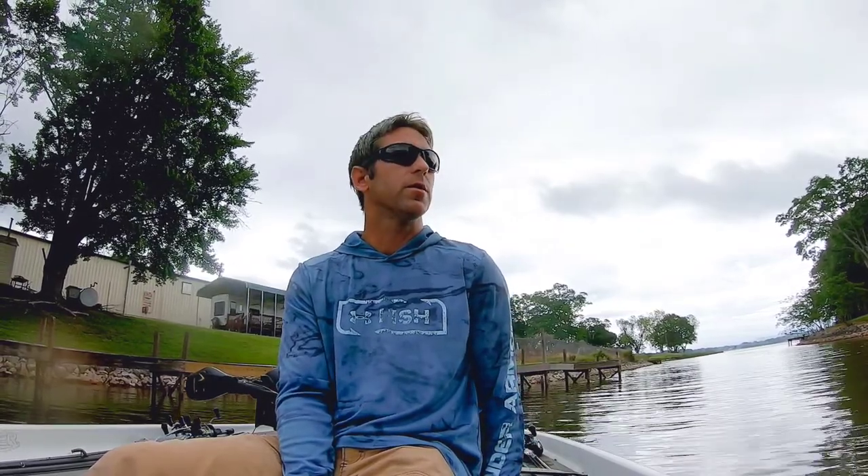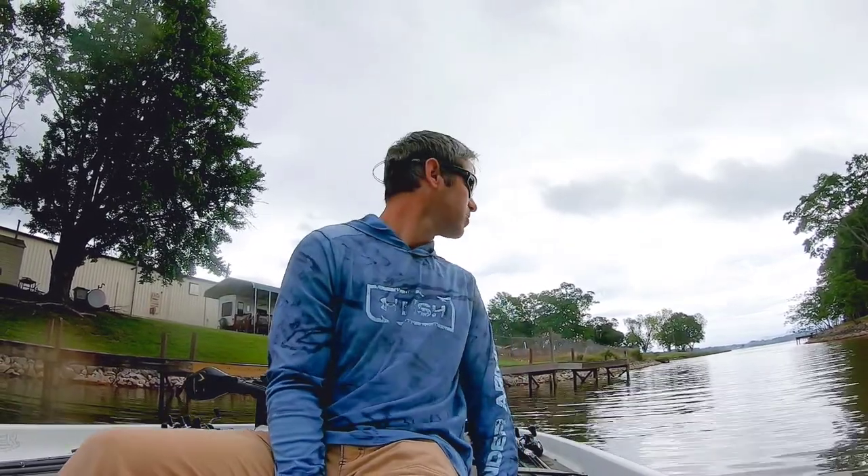Alright guys, welcome back to Ageno's Bass Fishing. We're at Logan Martin Lake today. I was supposed to go to Neely today but storms, I just decided to come here. I listened to the weather — I shouldn't have, I should have just went. But anyway, we're going to jump right into it. I don't have a whole lot of time today, so just stay tuned. Hope you enjoy it.